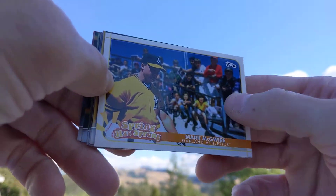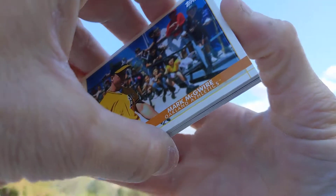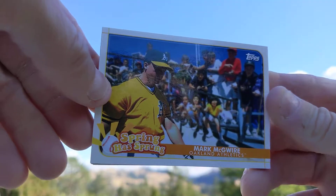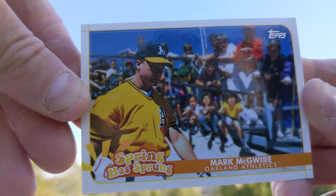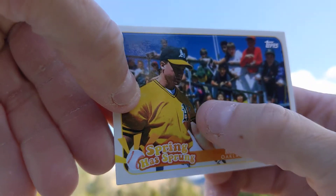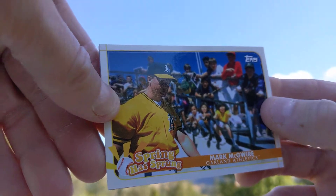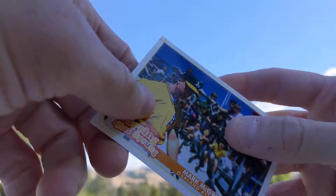Oh nice, okay — I do remember seeing that a long long time ago, but Opening Day — this came out a long time ago. 2020 has been a long year, so that's almost like seeing the card fresh. Look at all those kids in the background — there's all those kids, that's pretty cool. That might have been batting practice or something. I like that card.